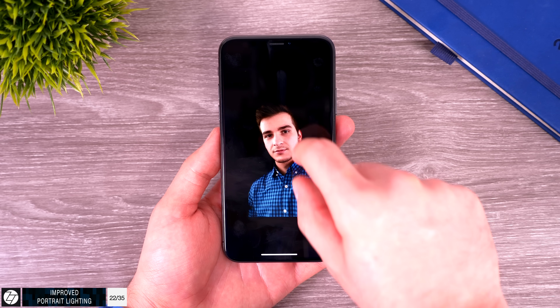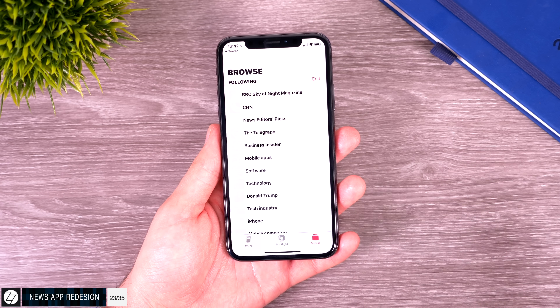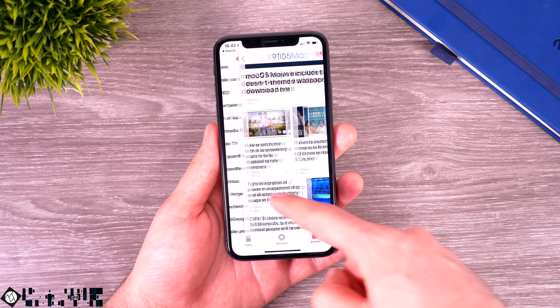The News app has been redesigned with a new bottom menu and a new browse page where you can select individual news websites and get articles from specific sources.